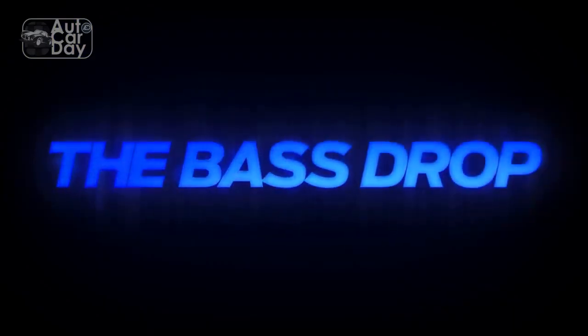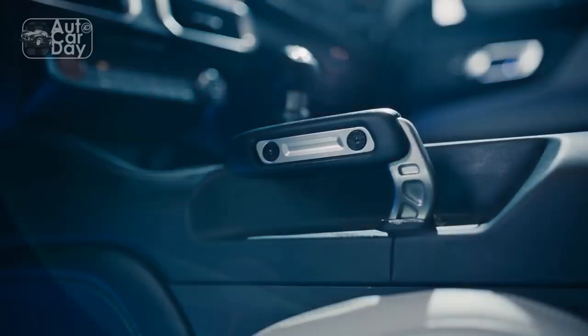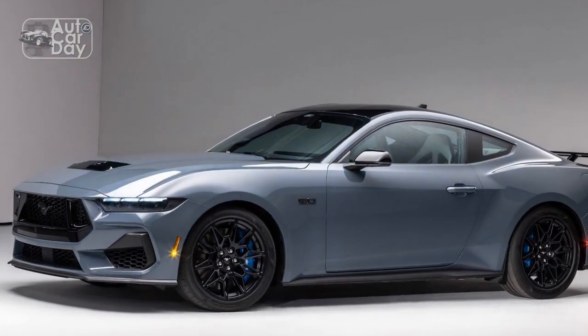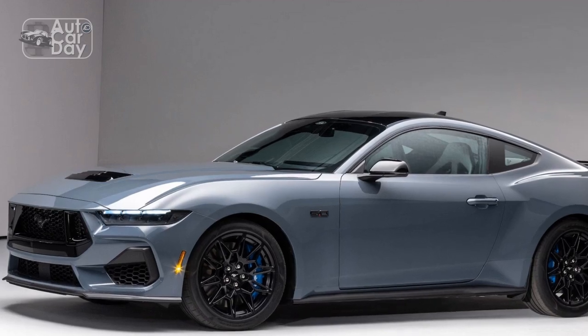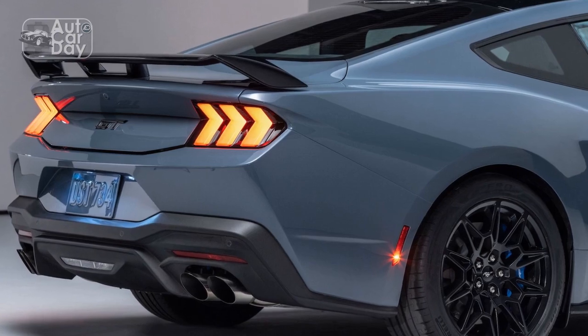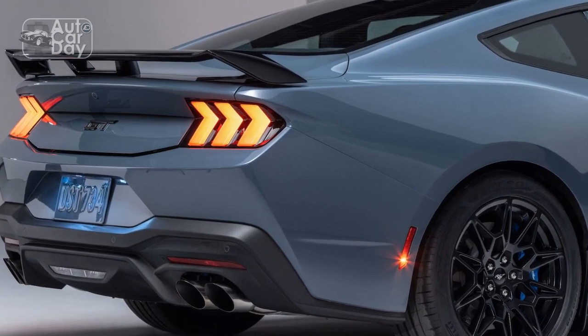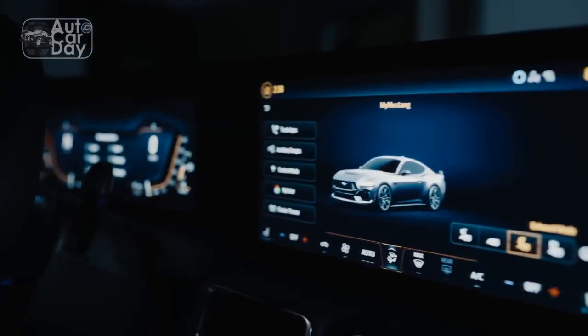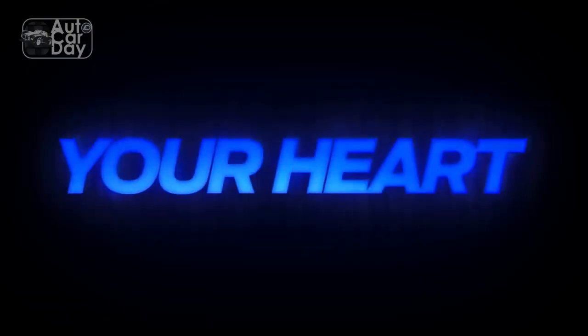The digital instrument cluster and infotainment displays are crisp, clear, and easy to navigate. The instrument cluster, for all its various gauge layouts, fundamentally works the same as in every Mustang from the past two decades. The infotainment screen cants toward the driver, making most of the digital buttons easy to reach, even if the previous Mustang's physical hard buttons were less distracting and easier to use.